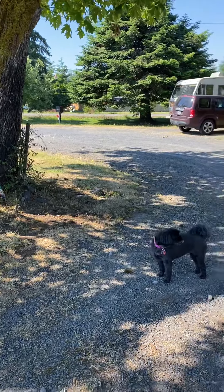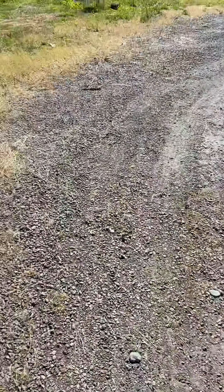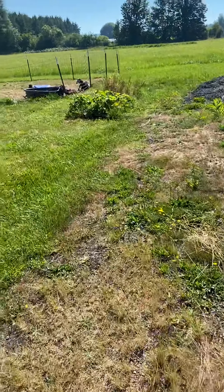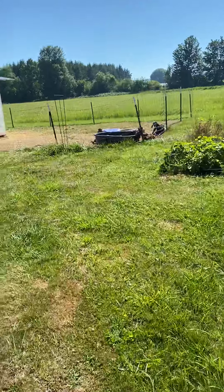All right, so we're out here taking the dog potty. It's 10 o'clock in the morning, guys. It's 90 degrees already, which is crazy.